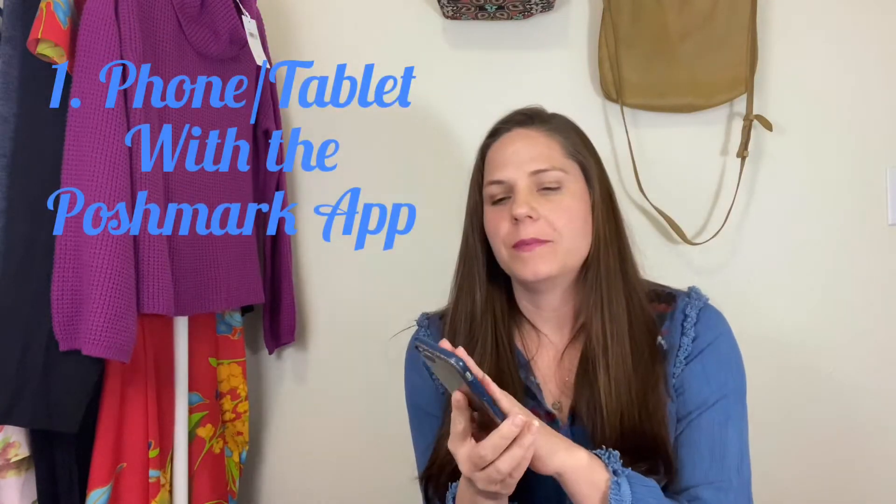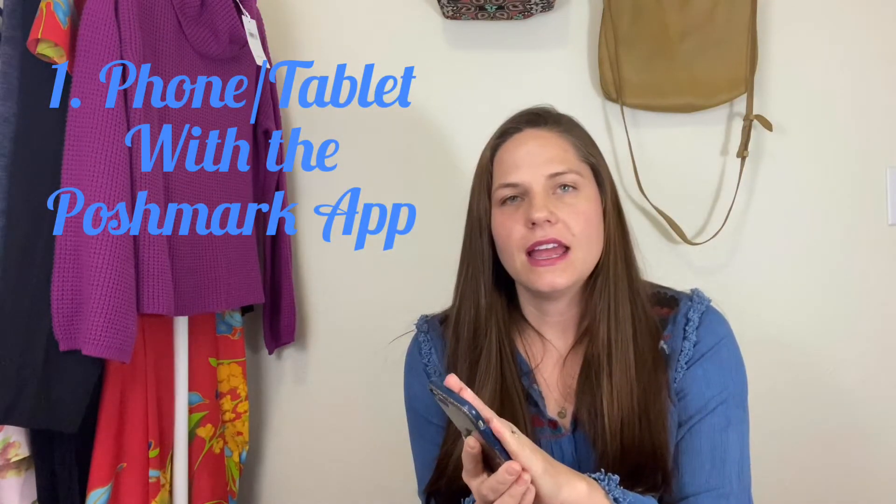If you hear my cat in the background, it kind of sounds like a child — it's not, it's my cat. So first off, if you are going to start reselling, you will need a phone. I used my iPhone 6 for a really long time, or an Android — anything that can easily take pictures. You don't have to have a fancy camera. The first thing you need is just a phone and the Poshmark app, mostly just to take pictures.